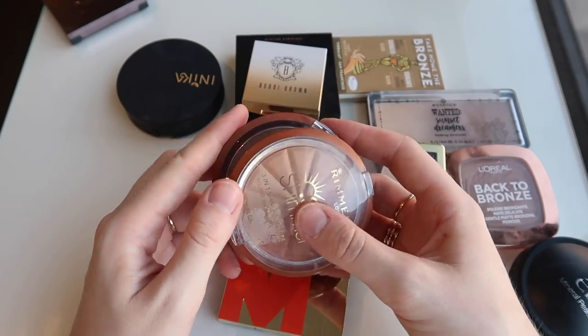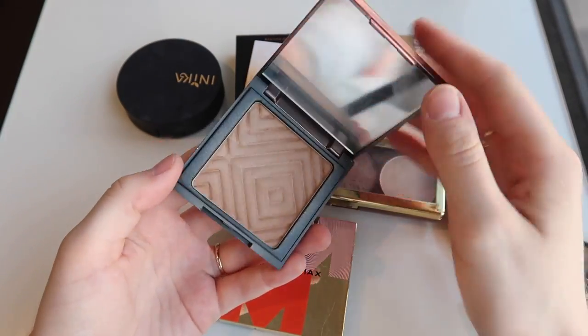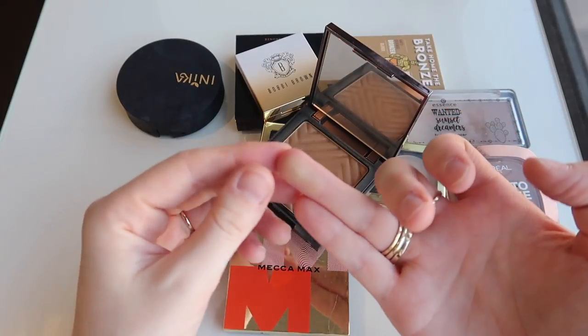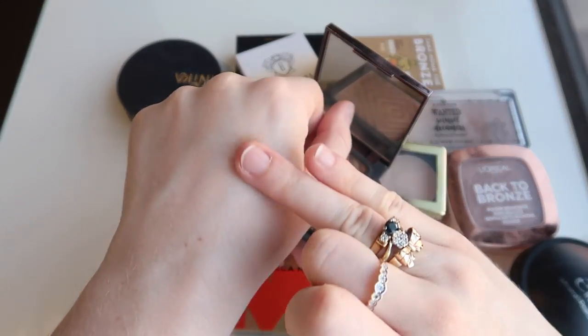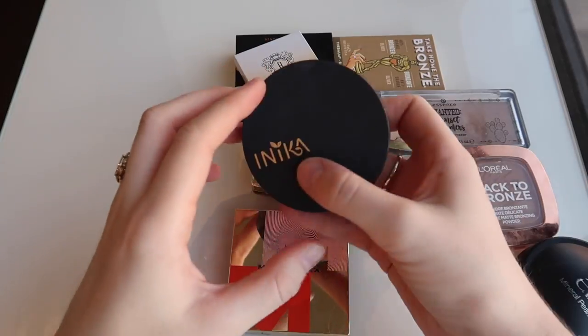This is the Makeup Geek Sunkissed Bronzer. I don't even know if they sell this anymore, but it's actually such a nice product. It's got a really really subtle sheen through it and the tone of it is really nice. I think I might keep it because I'm doing pretty well.